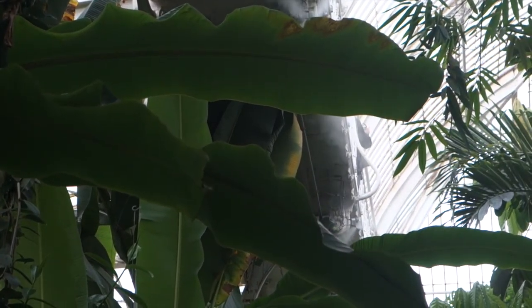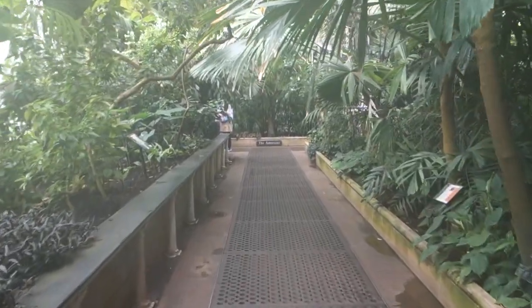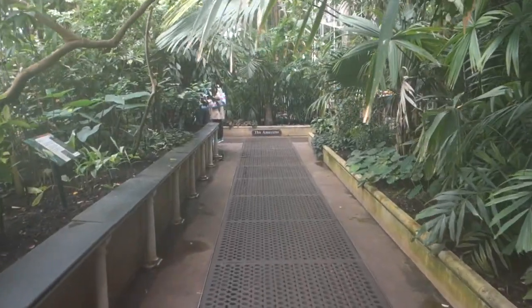Girls, as a side tip, don't go in the Palm House if you're worried about your hair immediately frizzing, because that's exactly what will happen when you walk in.